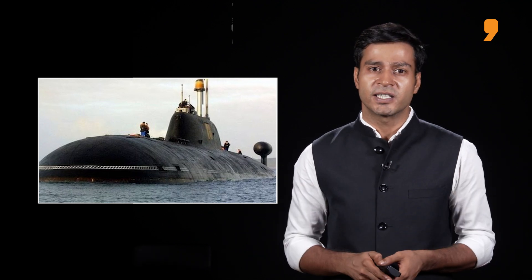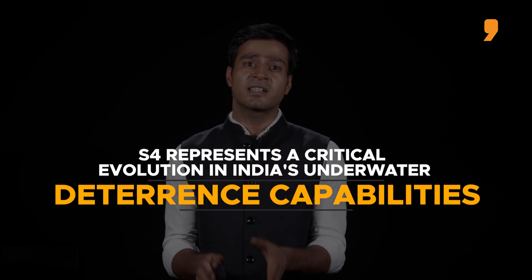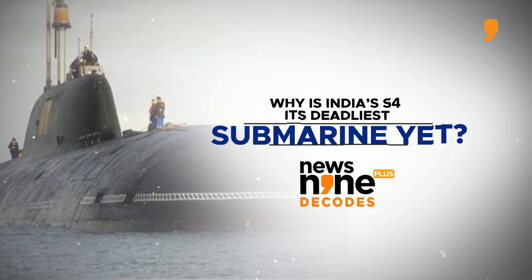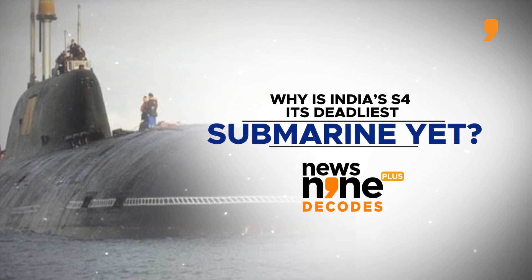Slated for commissioning next year, the S-4 represents a critical evolution in India's underwater deterrence. So why is India's S-4 its deadliest submarine yet? News 9 Plus decodes.